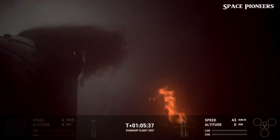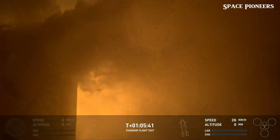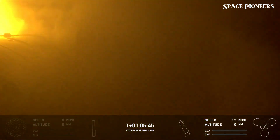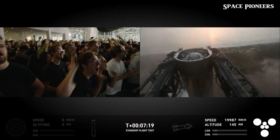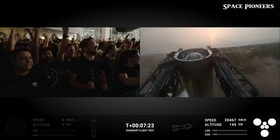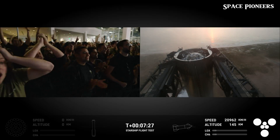By catching the booster midair, SpaceX eliminates the need for complicated landing systems and drastically reduces refurbishment time. In theory, the booster could be refueled and ready for another flight within hours, potentially slashing costs and increasing the frequency of launches. But the flight wasn't without its challenges — as the booster hovered before being caught, a fire broke out in the engine bay, engulfing the lower portion of the rocket.